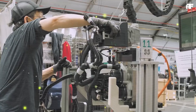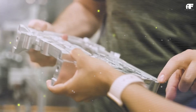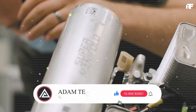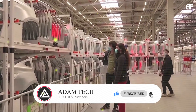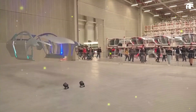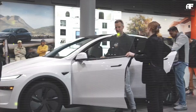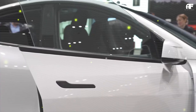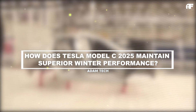How does the 2025 Tesla Model C maintain superior winter performance? Advanced battery and heat pump tech explained. Tesla has consistently led the EV industry in winter efficiency, with data proving its superiority in cold weather conditions. According to Recurrent, the Tesla Model X retains 89% of its rated range in freezing temperatures, making it the most winter-resilient EV. The Model S follows closely with 88%, while the Model 3 and Model Y maintain an impressive 87% and 86% respectively.